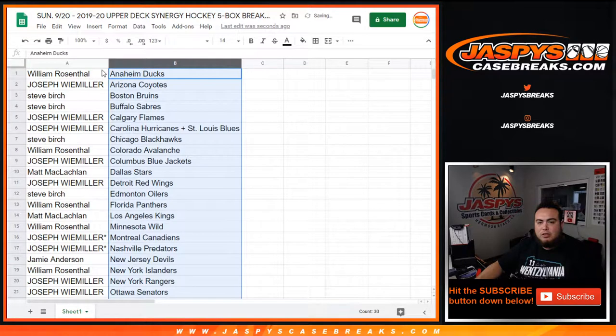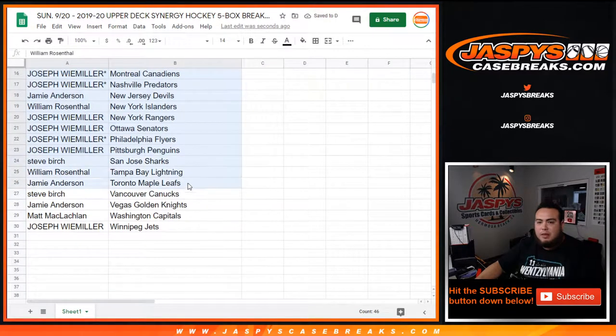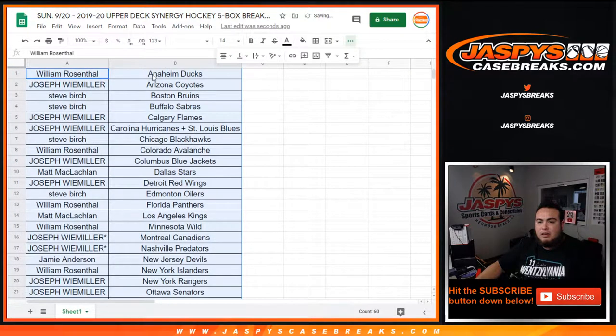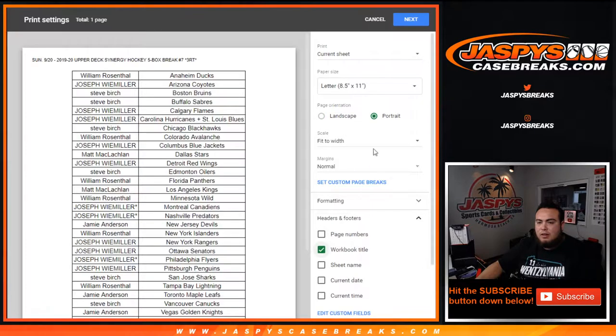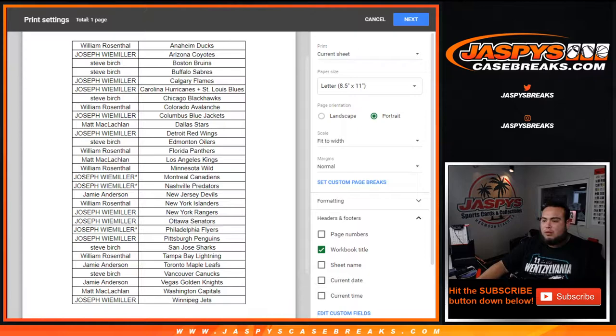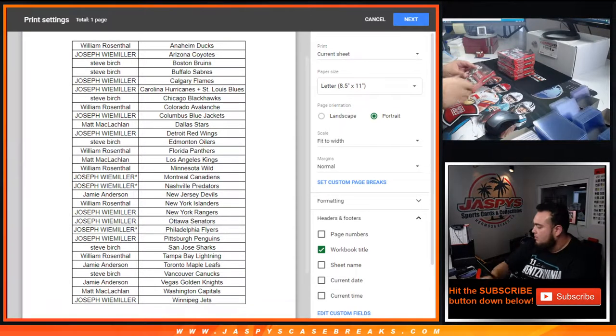So if anybody wants to trade, let me know. In the meantime I'm going to start ripping some of these boxes just to get a little head start. If you guys want to make any trades you can — I'll give you guys about a minute, if not I'll close the trade window and we will start ripping these boxes. These are the five remaining boxes.